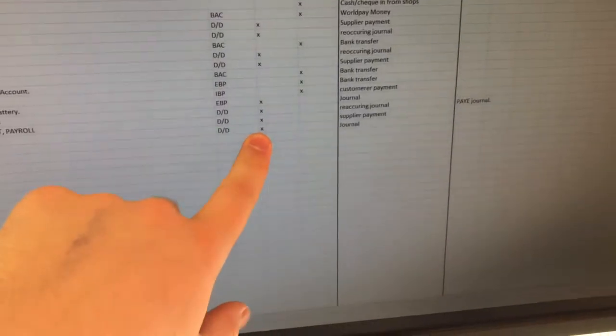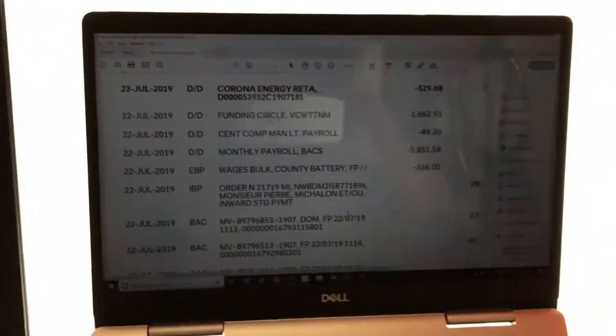What type of transaction is it? Well, this one's a direct debit. Is it a debit or credit on the bank statement? It's a debit. That way it makes it easily recognizable.